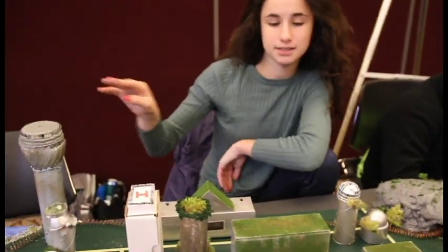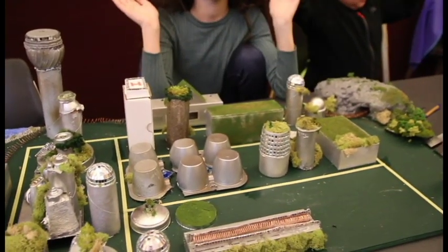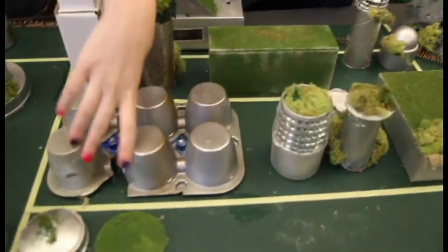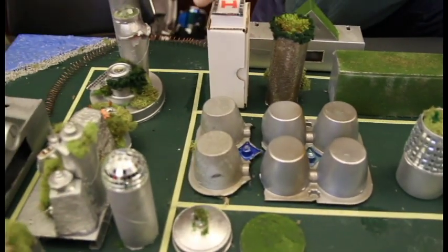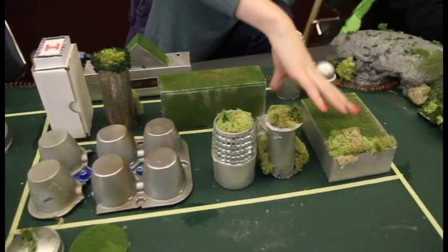All of our power plants — solar power, wind power, and water power — don't pollute any air. Our city is pretty green. This is where people live, this is where people work, this is our hospital, this is a fire station, a police station, and these are schools.